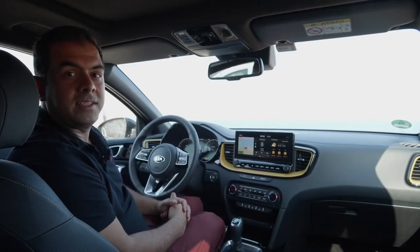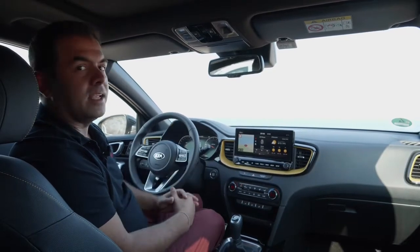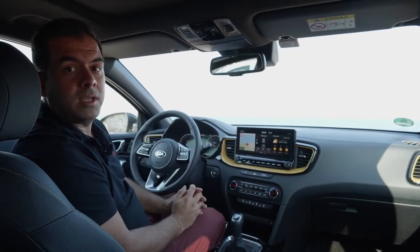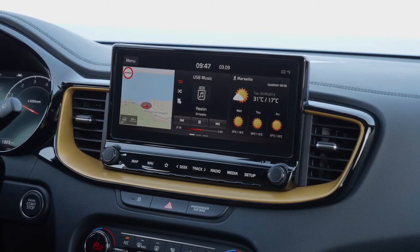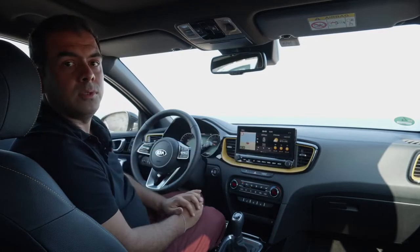Looking at the interior of the new Kia XCeed, we carry the DNA and key design elements of the rest of the SEED family. However, several new features are introduced with the XCeed. First, we have a new 10.25-inch navigation screen sitting in the middle of the dashboard, and with this new panel we have also redesigned the upper part of the dashboard within the cabin.